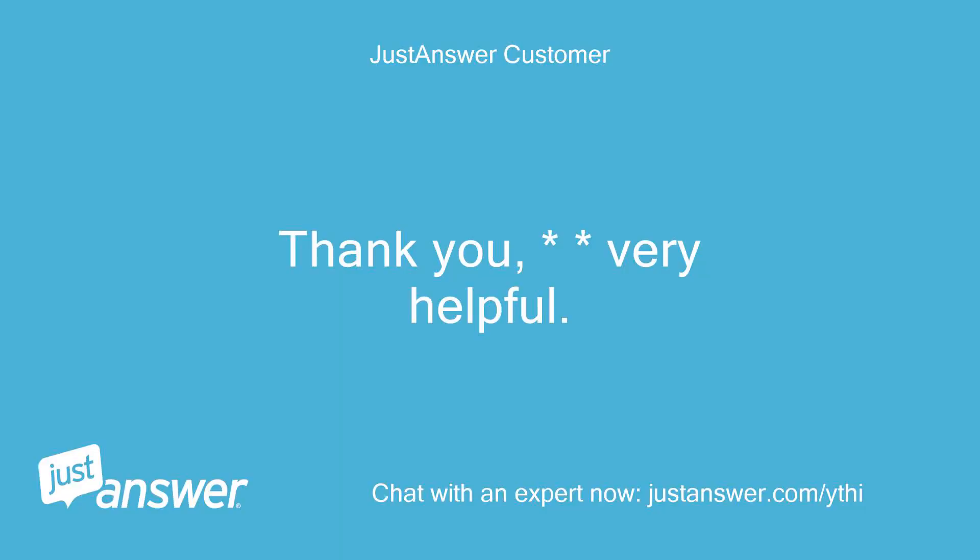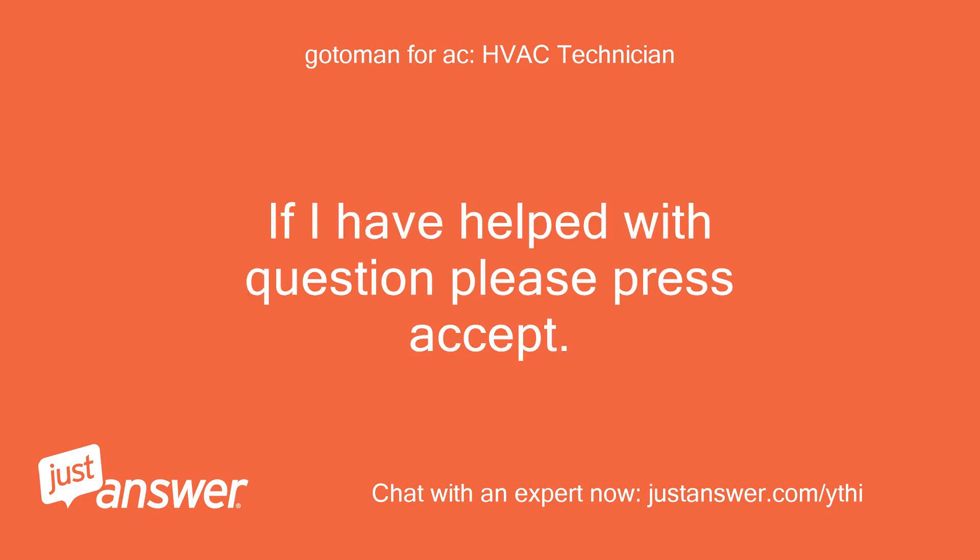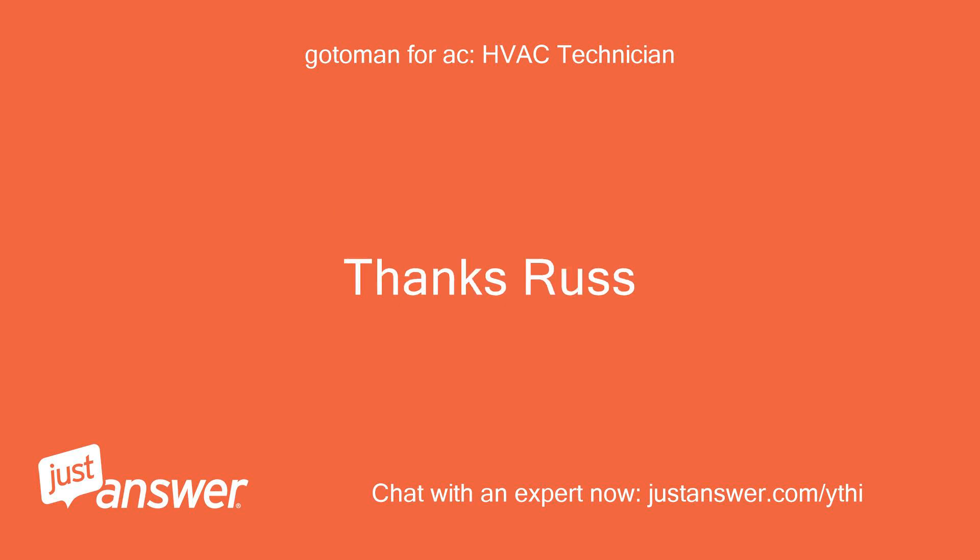Thank you, very helpful. You are welcome. If I have helped with your question, please press accept. Thanks, Russ.